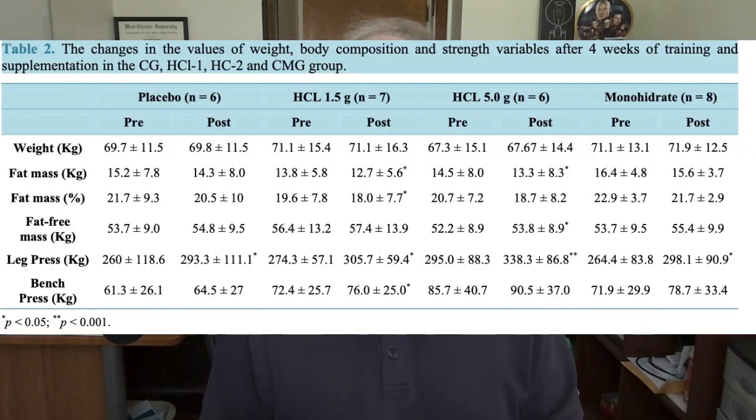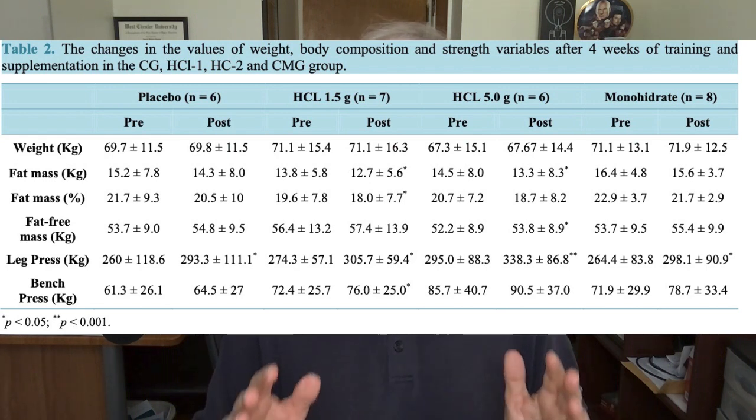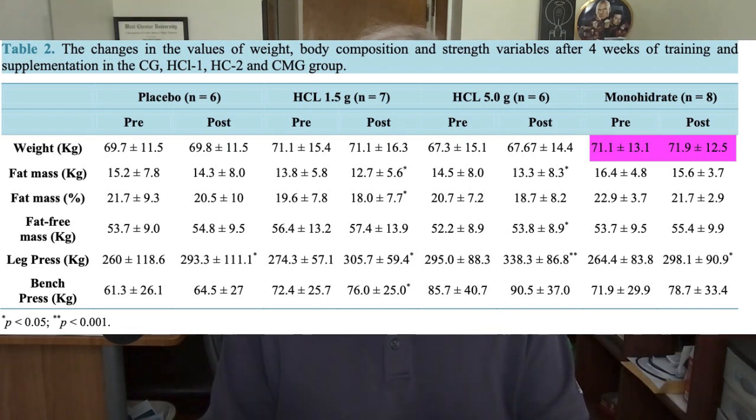There's a table showing the before and after numbers of the individuals in this study. The creatine monohydrate group gained a little bit of weight, which is a common side effect. They started at around 71.1 kilograms (156 pounds) and ended the study at around 72 kilograms (158 pounds). The weight gain was not deemed clinically significant, but it was about two pounds — keeping in line with what many people report when taking creatine monohydrate.